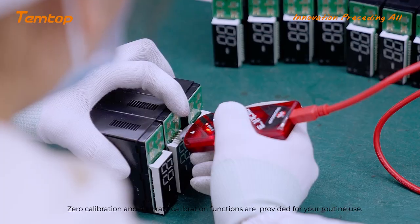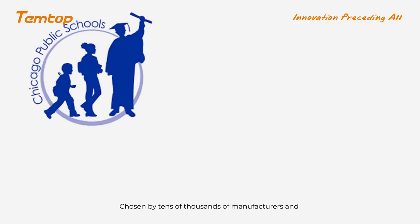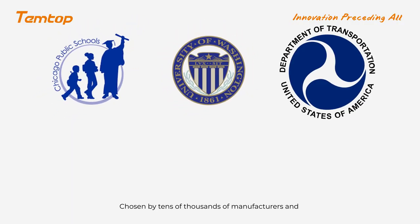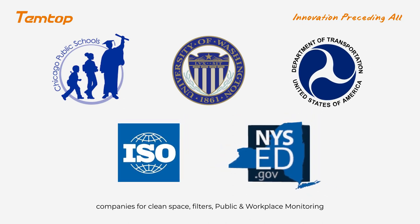Zero calibration and flow rate calibration functions are also provided for your routine use. Chosen by tens of thousands of manufacturers and companies for clean space, filters, and public-view workplace monitoring.